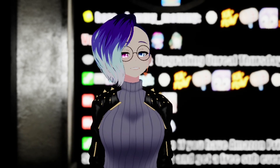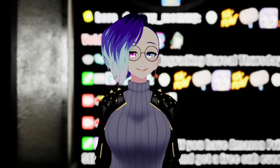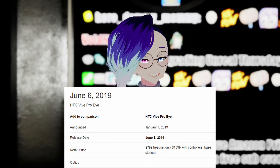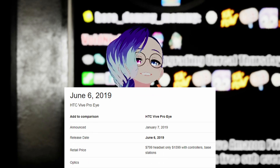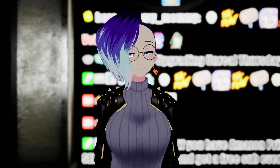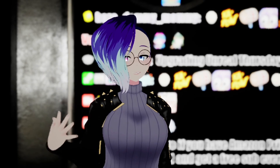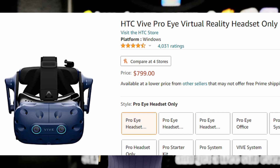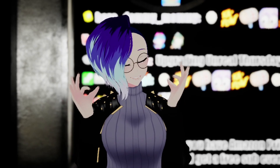To start this off, should you buy a Vive Pro Eye? The answer is no. Do not buy one. It is an old headset, it's out of date, you don't want one. If you already have a VR setup, you can get one for $800, or you can buy a full kit for about $1,300 US. I will link them down below. I still don't recommend getting one.